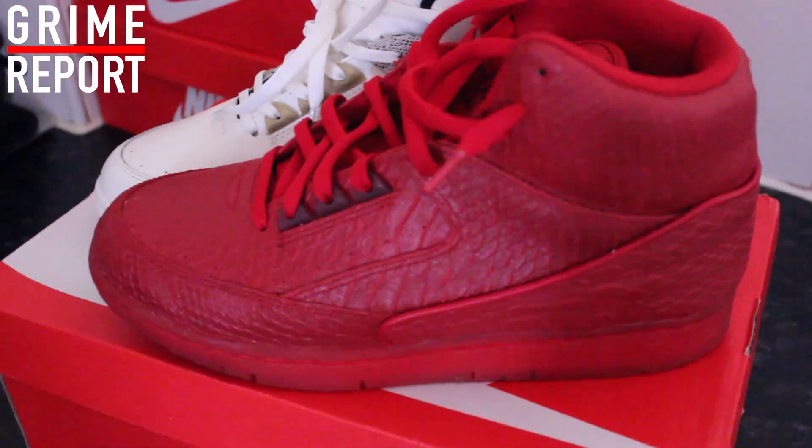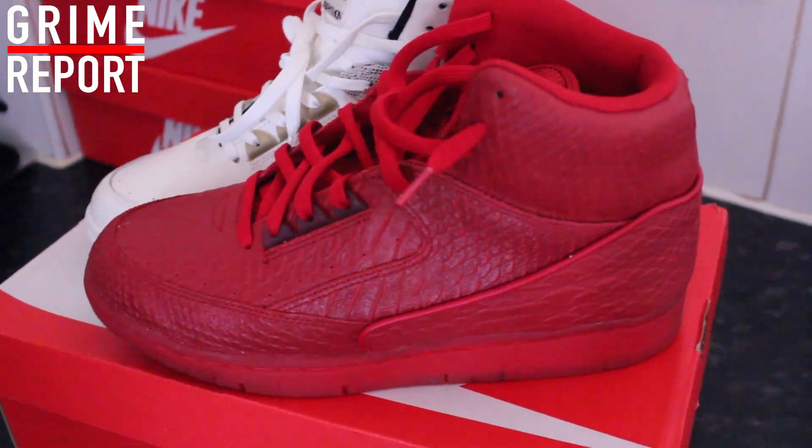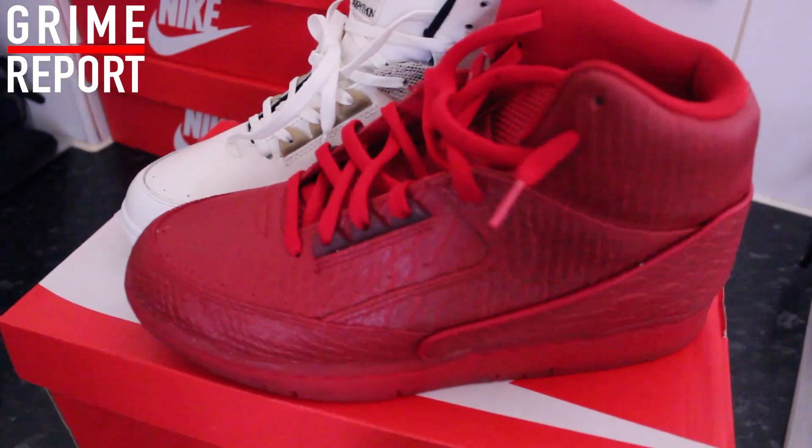I've got the red colourway for £95, so that's a £65 reduction.